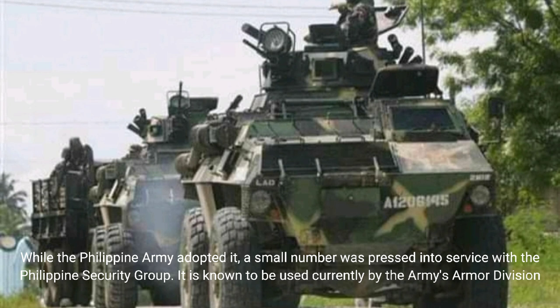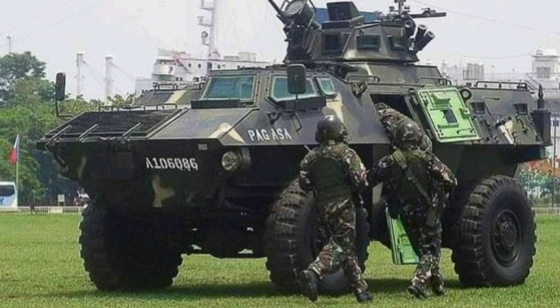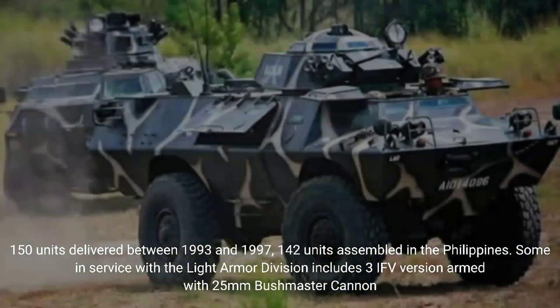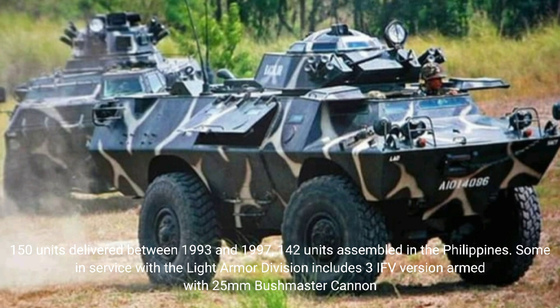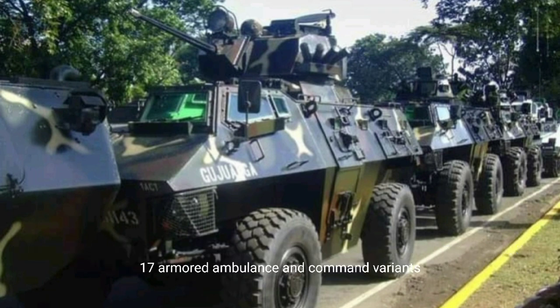While the Philippine Army adopted the Simba, a small number was also pressed into service with the Philippine Security Group. It is known to be used by the Army's Armored Division. 150 units were delivered between 1993 and 1997, with 142 units assembled in the Philippines. Variants in service with the Light Armored Division include the IFV version armed with a 25mm Bushmaster cannon, armored ambulance, and command variants.